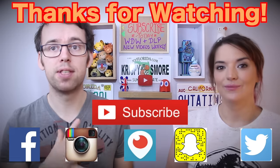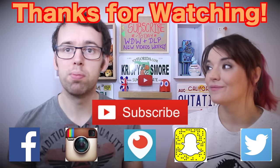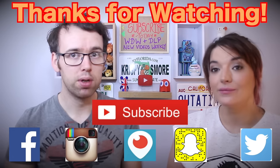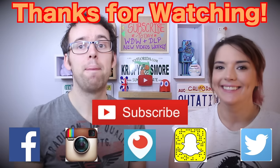Hope you guys enjoyed this video! If you did, give it a thumbs up, make sure to subscribe for plenty more weekly videos, and follow us on all our social medias linked in the description below. We'll see you in the next one — bye!